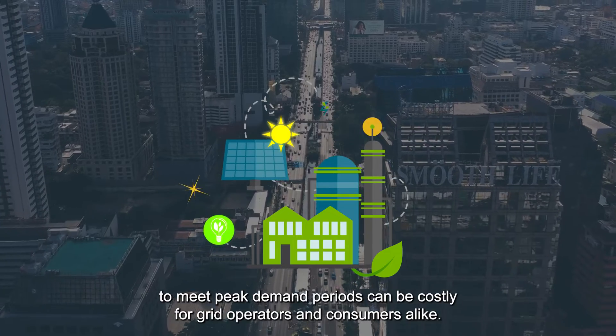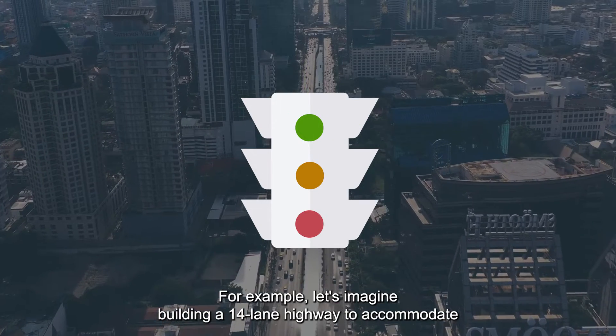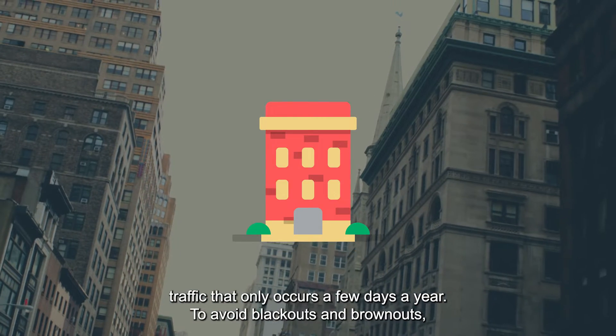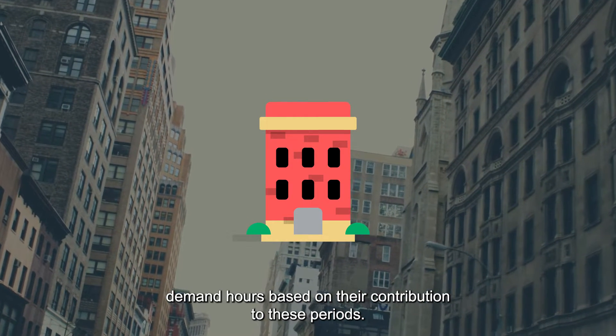Building infrastructure to meet peak demand periods can be costly for grid operators and consumers alike. For example, let's imagine building a 14-lane highway to accommodate traffic that only occurs a few days a year. To avoid blackouts and brownouts, commercial and industrial facilities pay higher rates during peak demand hours based on their contribution to these periods.